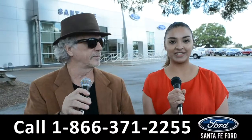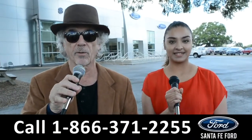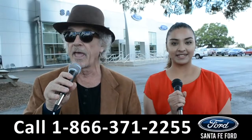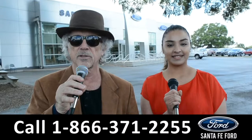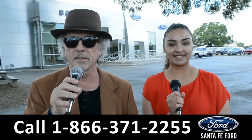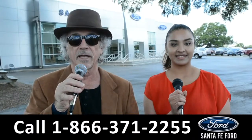Hey, this is Randy and this is Cassandra at SantaFeFord.com, the used car super center where we have hundreds of cars, trucks, and SUVs all located near Gainesville, Florida, I-75, exit 399. Right now, we're going to take a closer look at one of our used vehicles. Stay tuned. Cassandra has the details.